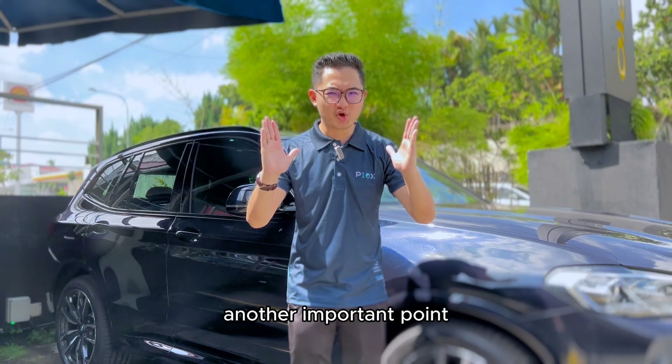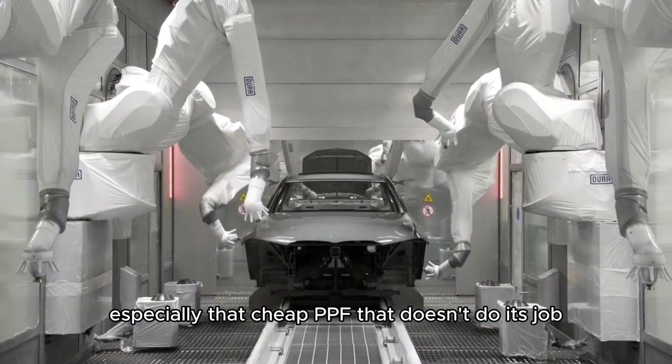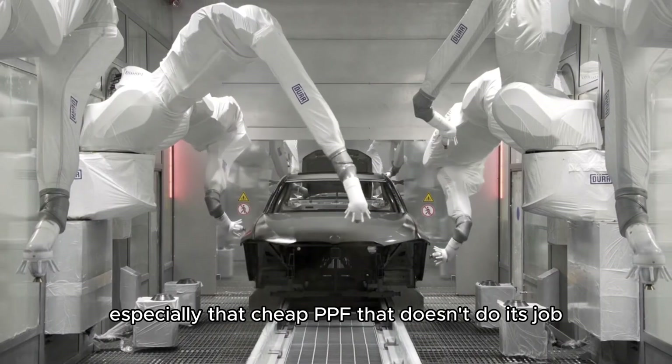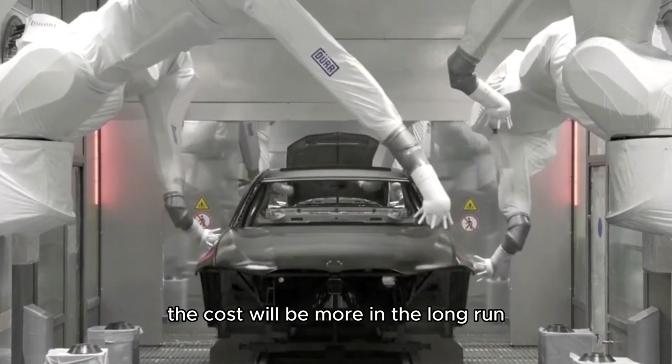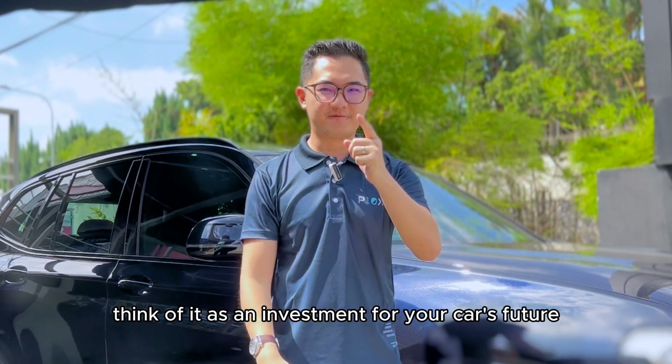Another important point: costly repairs. Repairs can get very expensive, especially when cheap PPF doesn't do its job. Repairing or repainting will cost more in the long run. Think of quality PPF as an investment for your car's future.